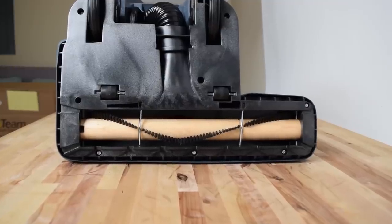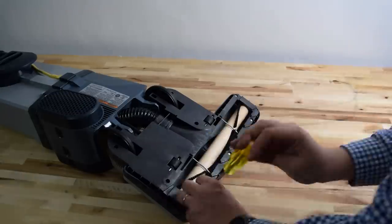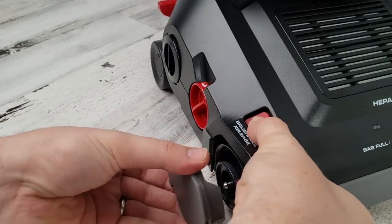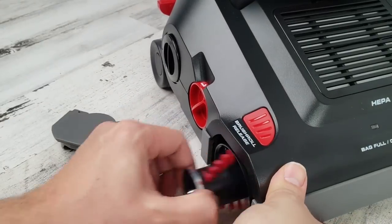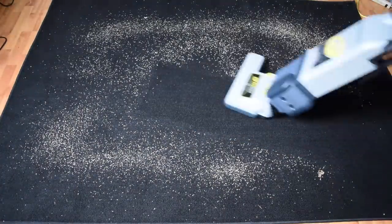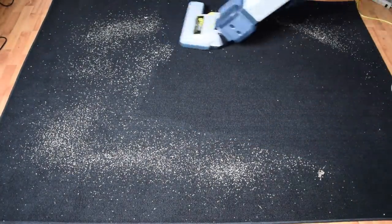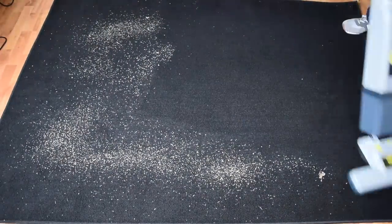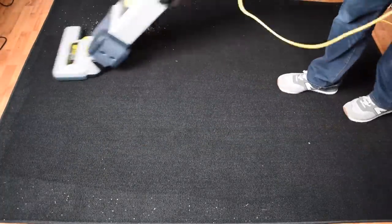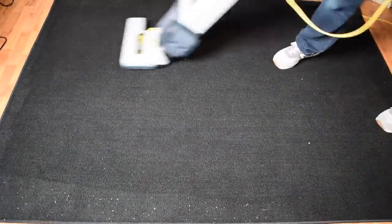Another con is that the brush is not at all easy to remove to clean or replace — in fact, it's extremely difficult, especially compared to the Sanitaire and Windsor, which have spoiled us with their one-button brush roll release technology. So the ProTeam ProForce seems to be the obvious choice if price, power, deep cleaning ability, parts availability, and warranty are important to you, but you have to be okay with pulling the wand out for larger debris and having a slightly heavier vacuuming experience.